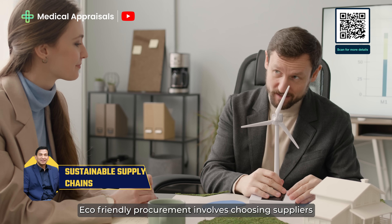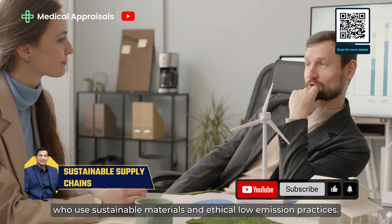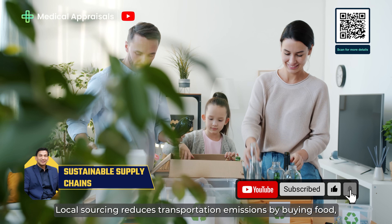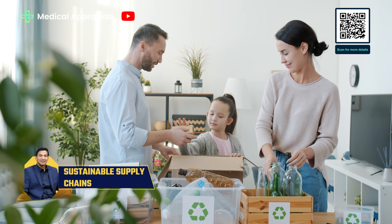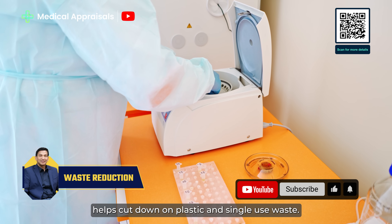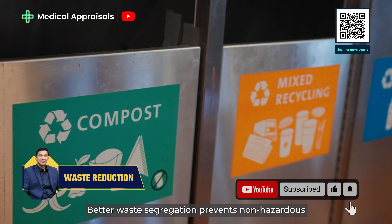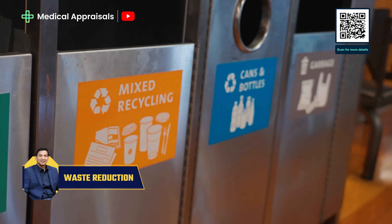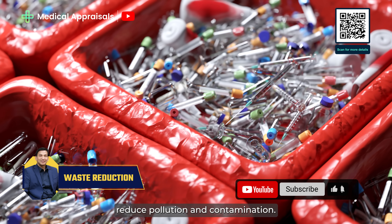Eco-friendly procurement involves choosing suppliers who use sustainable materials and ethical, low-emission practices. Local sourcing reduces transportation emissions by buying food, medicine and supplies from nearby providers. Using reusable medical tools, where safe, helps cut down on plastic and single-use waste. Better waste segregation prevents non-hazardous items from being unnecessarily incinerated. Proper disposal of pharmaceuticals and take-back programmes reduce pollution and contamination.